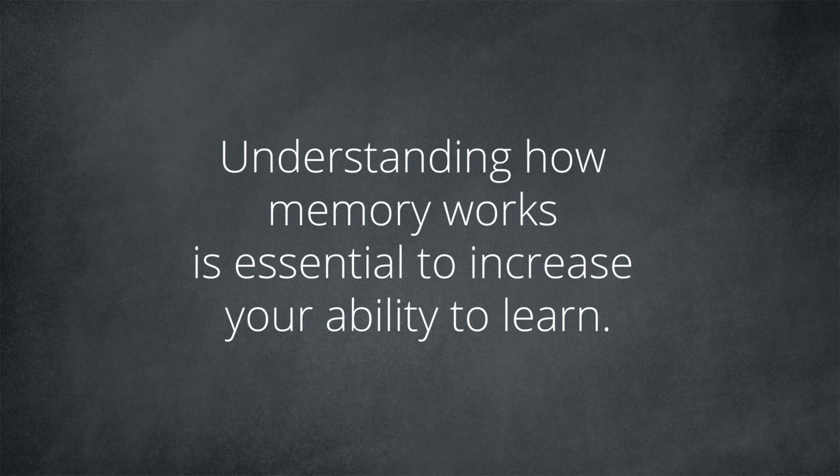Every time you remember something, that memory is rebuilt with some modifications. These small changes depend on your emotional state, your humor, and the references you've taken over time. Understanding how memory works is essential to increase your ability to learn. The ability to learn new things is the most important skill you can have to improve your personal and professional growth. We're basically talking about being able to remember learned information whenever we need it — whether you're a student, a professional, an artist, or an athlete.